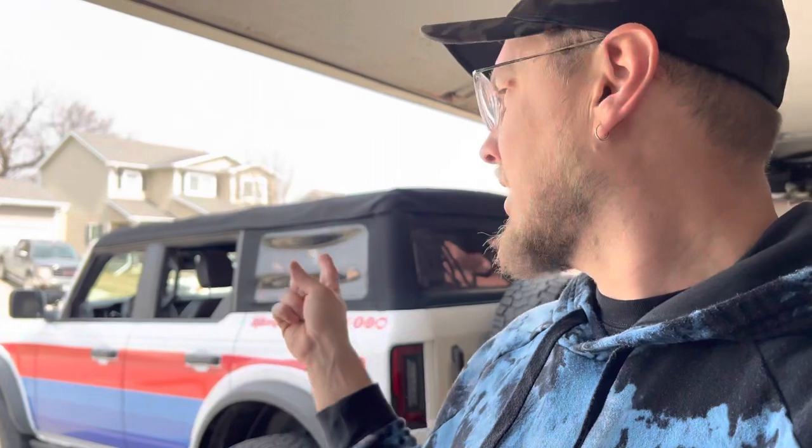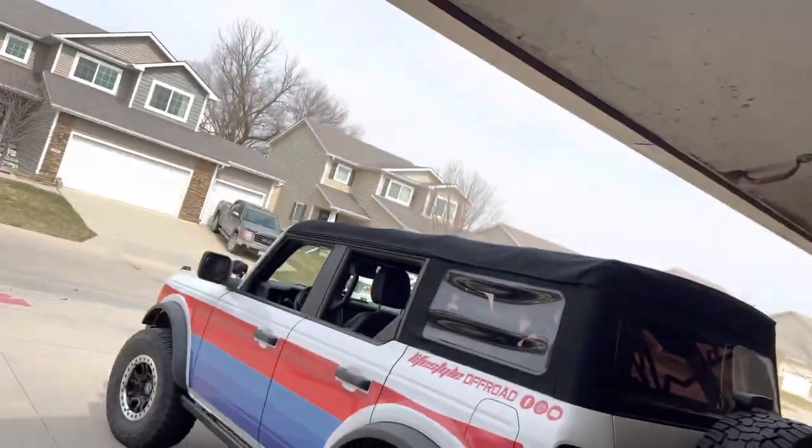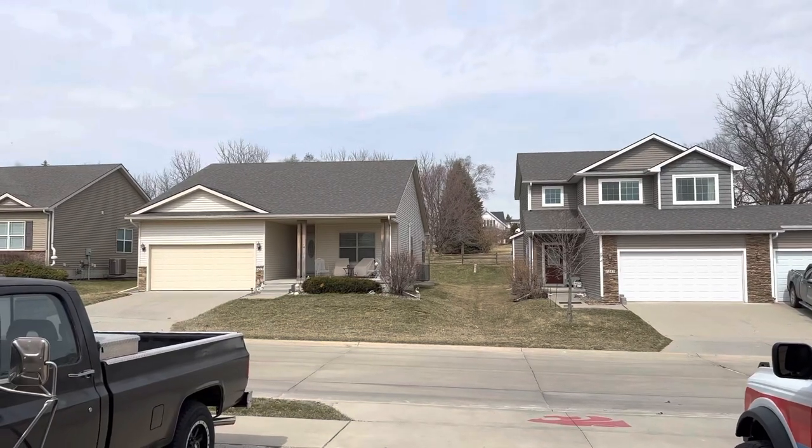For long road trips, which we've done a lot of in this thing, one thing I've done to help keep sound levels down is adding a moving blanket up top, which I'll show you in just a second. I feel like it gives the sound something to absorb into, and it makes a pretty substantial difference, especially on a windy day. I live in Iowa and it's always windy. So I'm going to show you my kind of hack on how to make it just a little more comfortable and quiet while you're riding around.